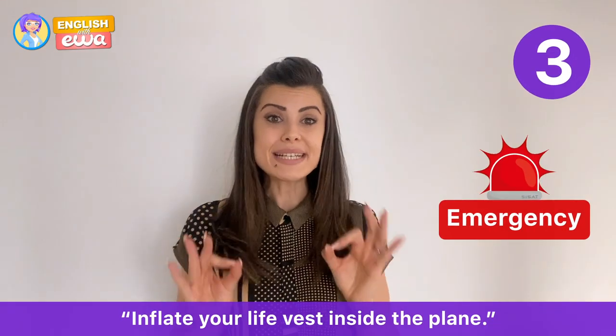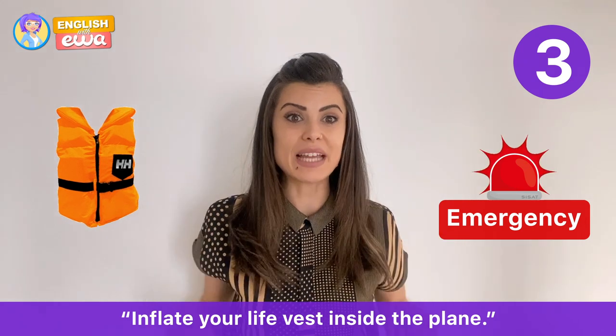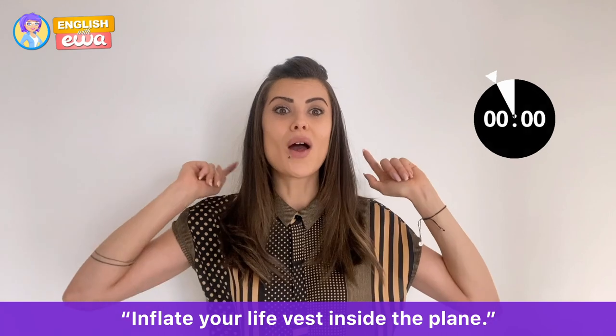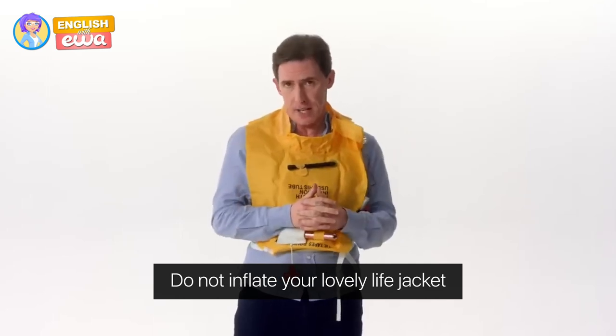True or false: you must inflate your life vest inside the plane? False! Once you're outside of the plane, you should inflate your life vest. Do not inflate your life jacket until you've actually left the aircraft.